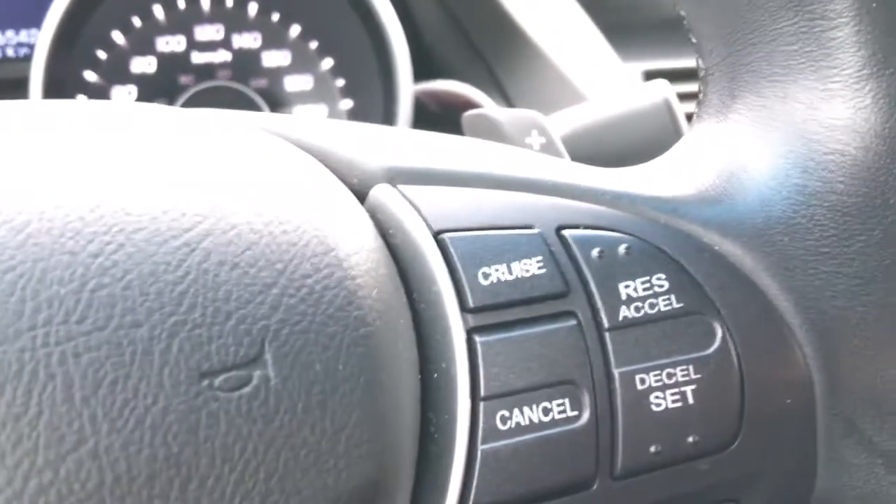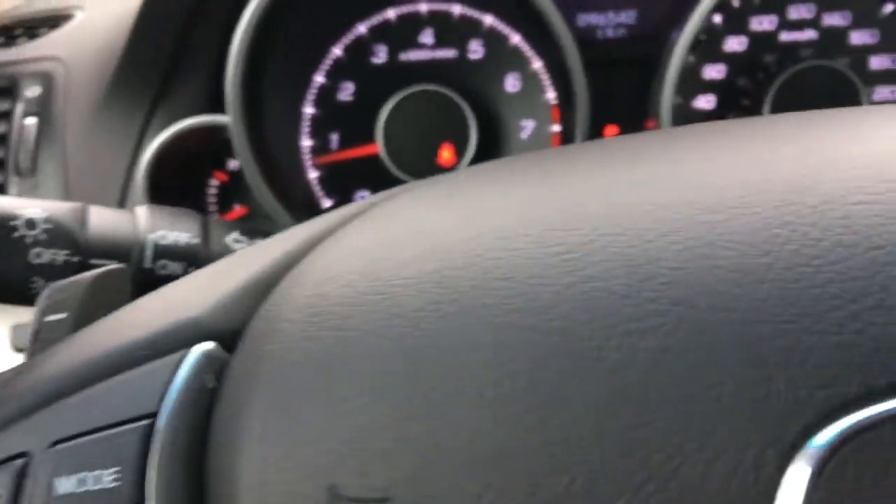We have our Bluetooth phone controls and we have our cruise control. Right behind the wheel as well, we also have the paddle shifters for your sport mode.